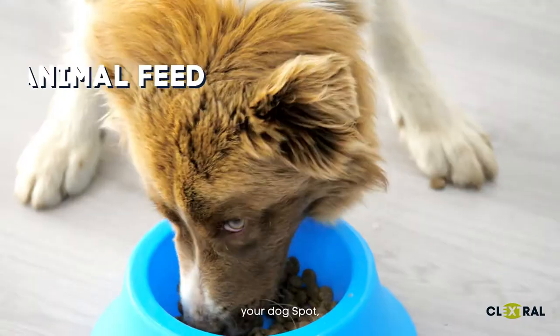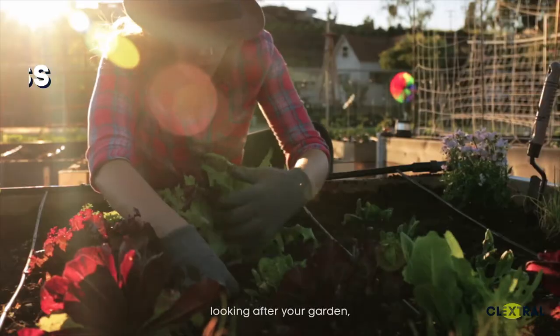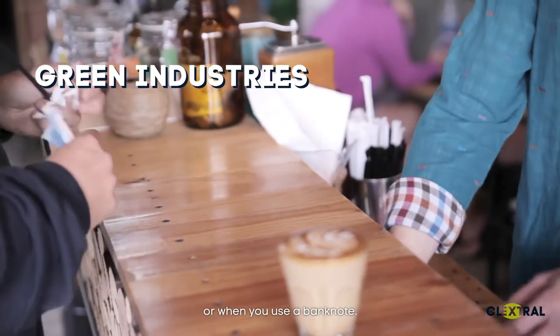For feeding your family, your dog's food, looking after your garden, or when you use a banknote.